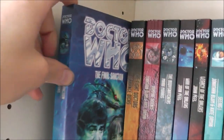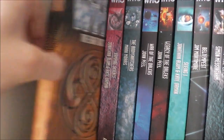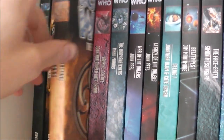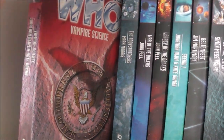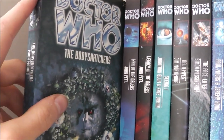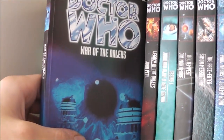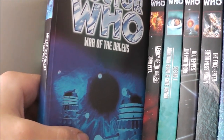Then we have The Final Sanction. With my Eighth Doctor Adventures, we have The Eight Doctors — which is a really fun read, I do recommend this one. Vampire Science — I did enjoy this, I know some people consider it to be a bit overrated but I really enjoyed it. The Body Snatchers — I enjoyed it but there are some very questionable moments in it. War of the Daleks — I liked it, I know a lot of people give it a hard time because of its continuity but I enjoyed it.